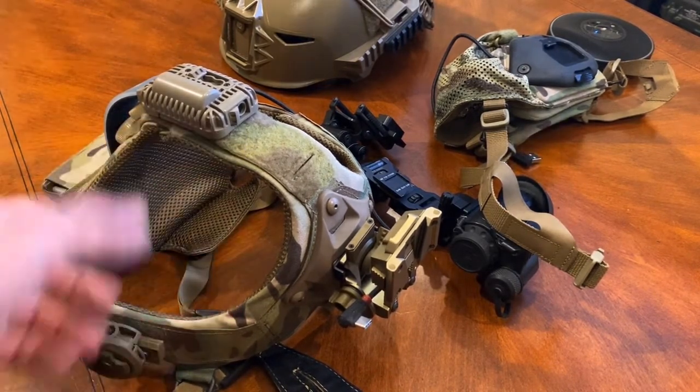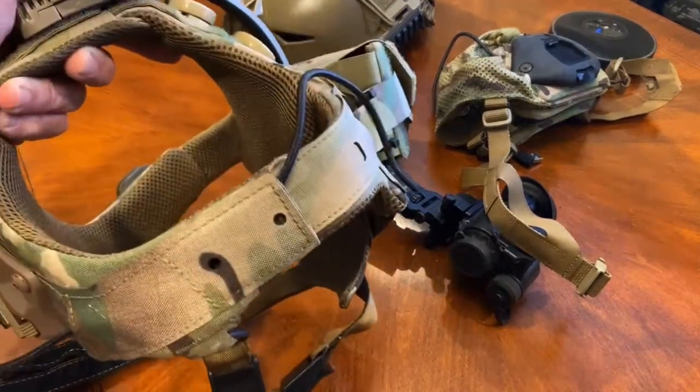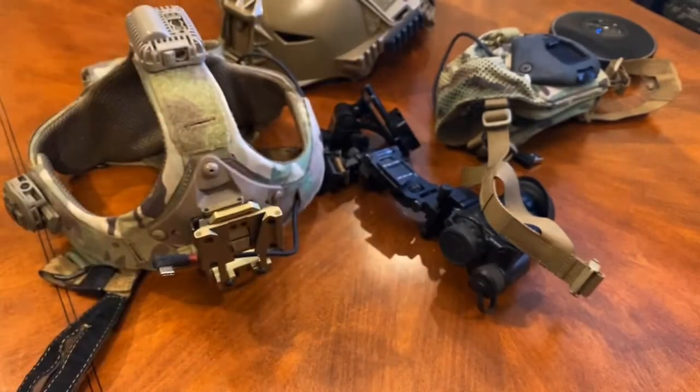Anyways, that's our feedback. Other people may have a different experience, but the Raptor Tactical 2.0 for us is definitely a no-go. If you've got any questions, give us a call at the shop.